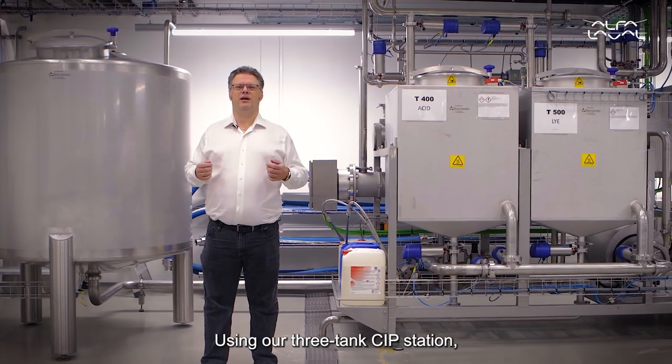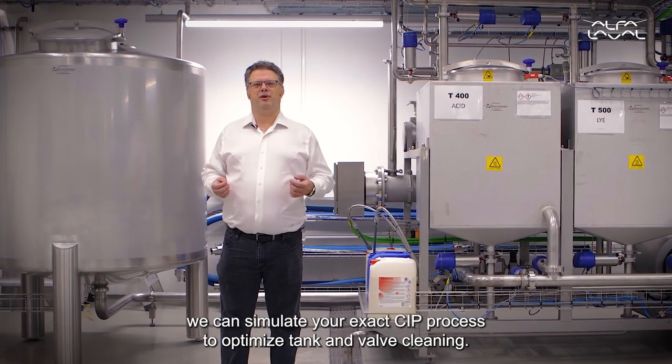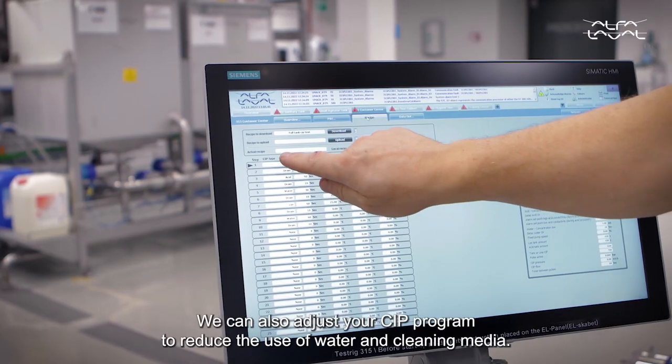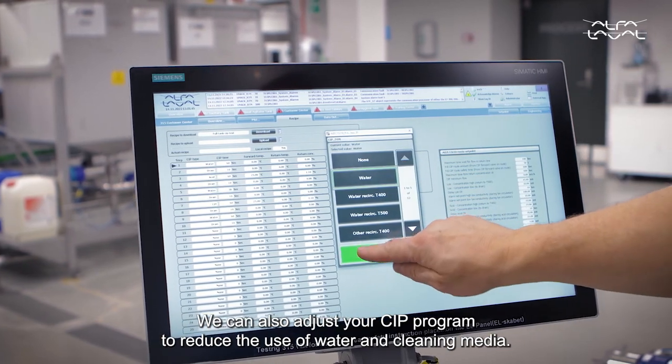Using our three-tank CIP station, we can simulate your exact CIP process to optimize tank and valve cleaning. We can also adjust your CIP program to reduce the use of water and cleaning media.